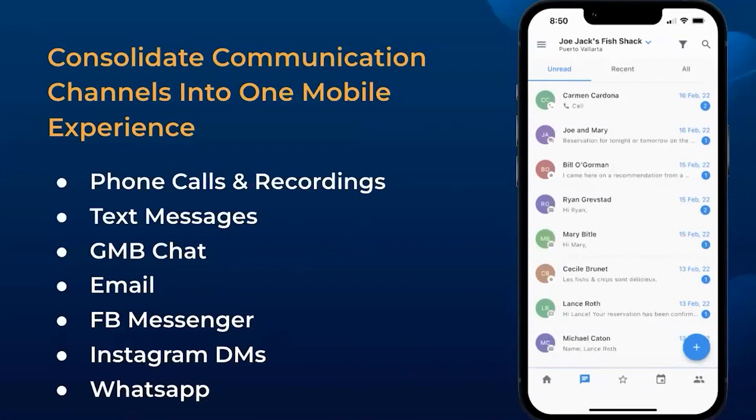It pulls everything from phone calls and recordings, text messages, Google My Business chat, emails, Facebook Messenger, Instagram DMs, and WhatsApp.